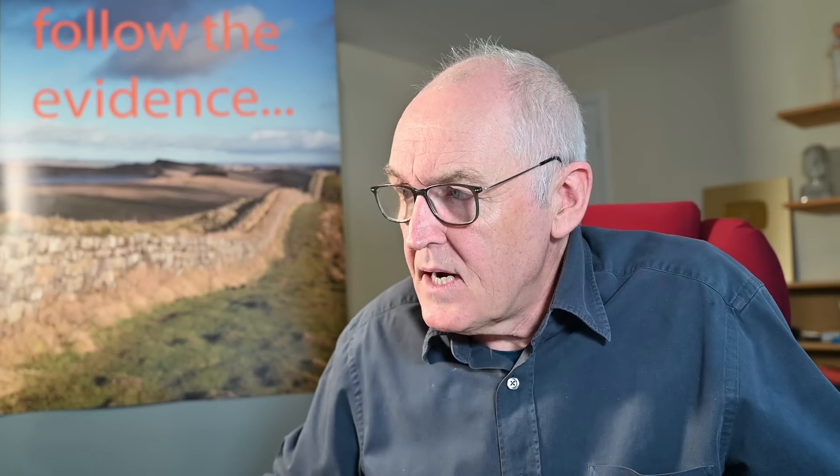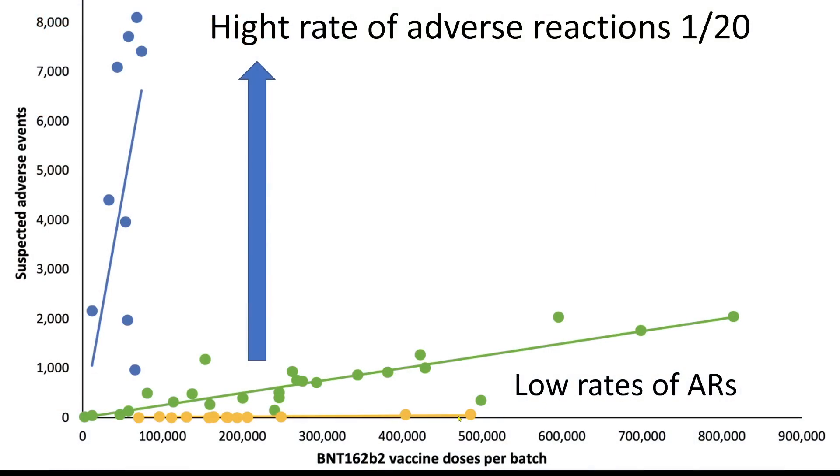Perhaps the reason the yellow group has been associated with zero adverse reactions is the fact that the data is not all in yet. So as time goes on, this yellow line will lift slightly from the baseline. But that's what we're seeing here: incredibly high rates of adverse reactions early on in the pandemic. Most of these blue batches were pre-April 2021.